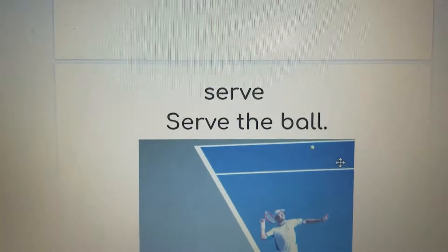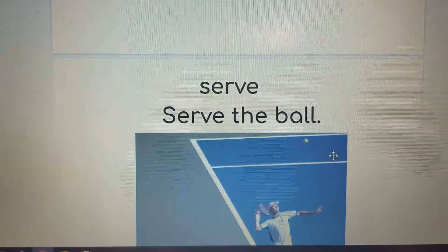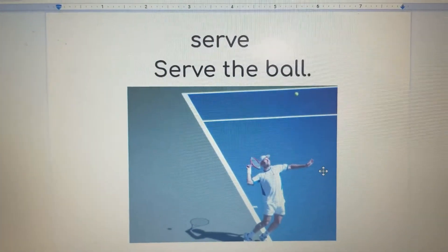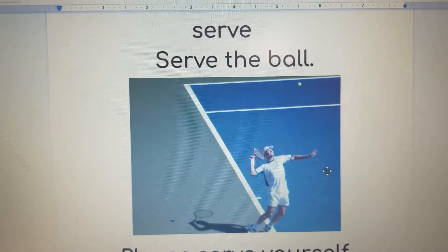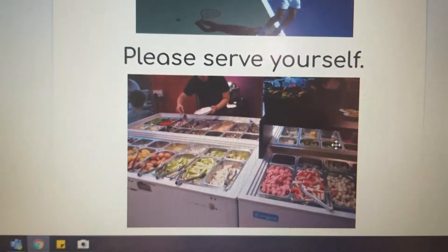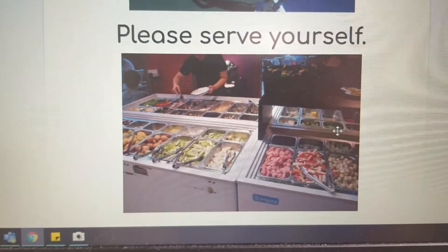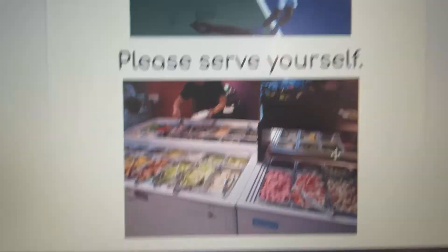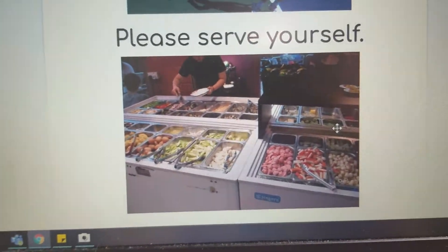The first E-R word we're going to look at is 'serve' — S-E-R-V with a silent E. You can serve the ball, or please serve yourself — he's getting his own food. So 'serve' has two meanings and is a homophone.